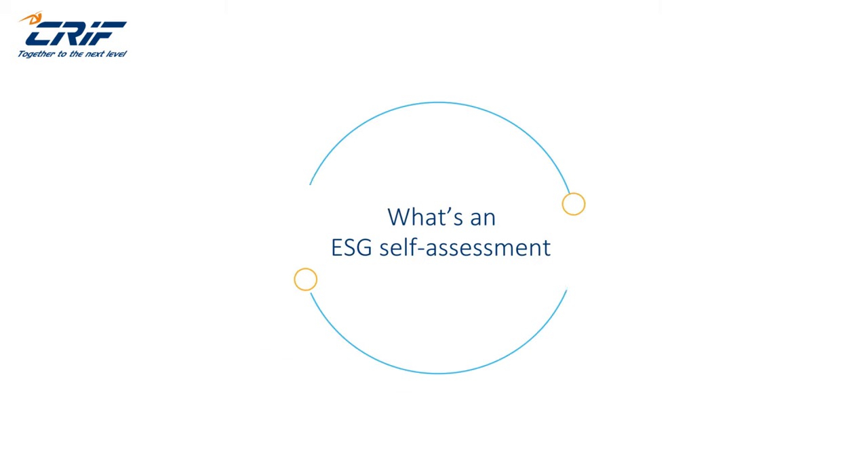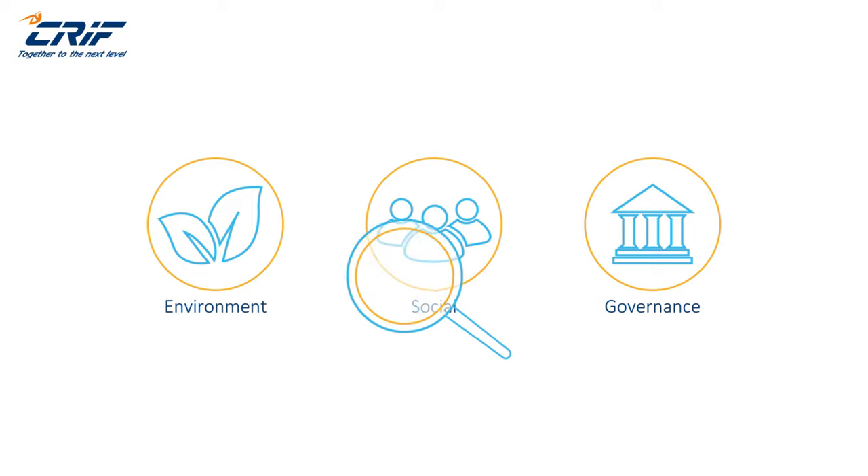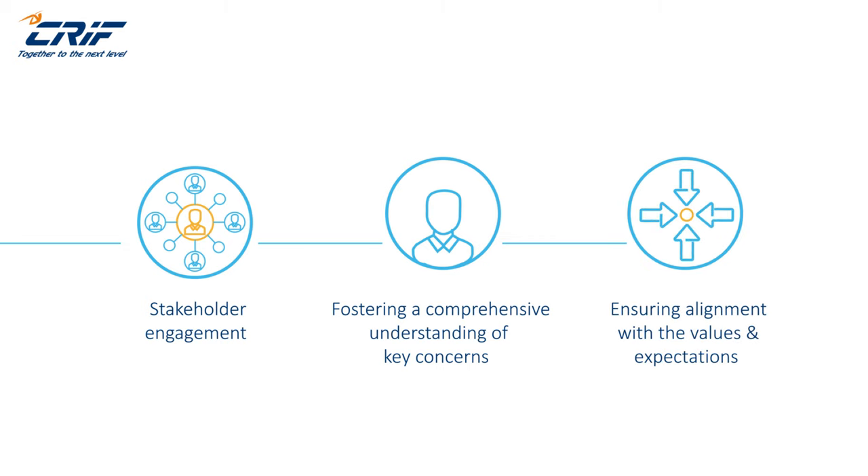What is ESG self-assessment? ESG self-assessment is a tool used to identify and prioritize ESG issues that are the most critical to your organization. You can think of this as an exercise in stakeholder engagement, fostering a comprehensive understanding of key concerns, and ensuring alignment with the values and expectations of your stakeholders.